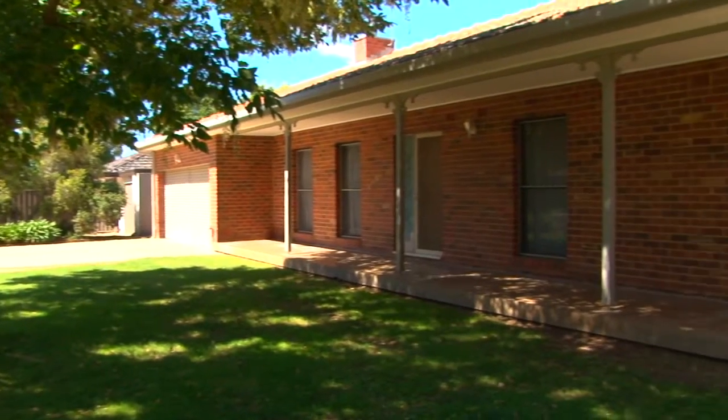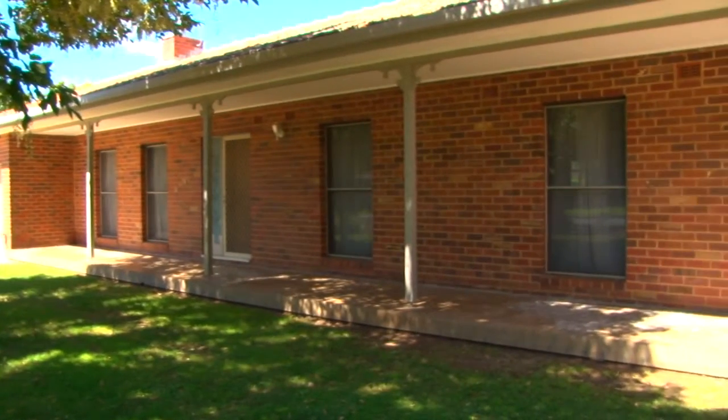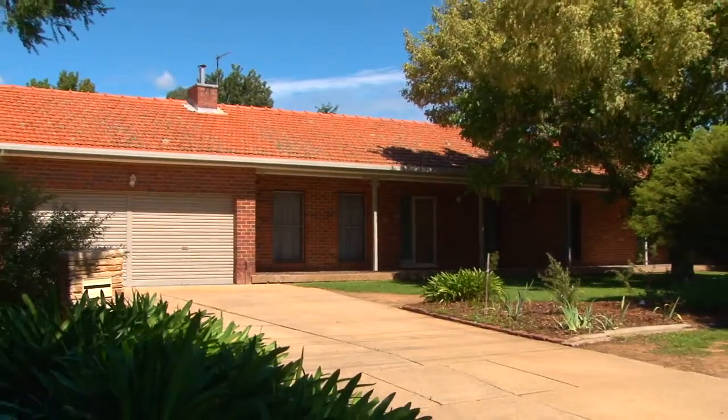This quality property has so much to offer it just won't last long. Contact me today to arrange an inspection.